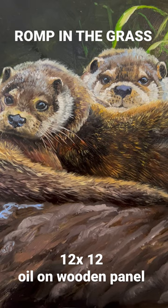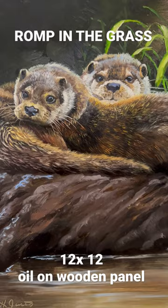I am entertaining any offer over $450, so hit me up. This is a limited time, folks, so jump on it. This is 'River Otters: Romp in the Grass.'